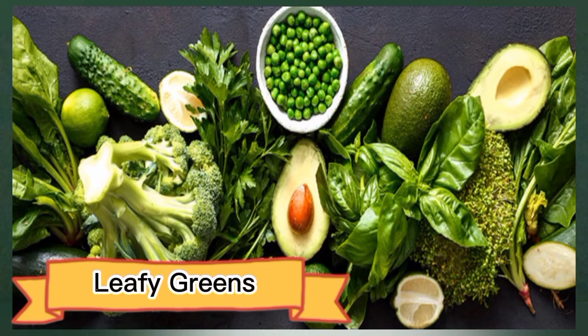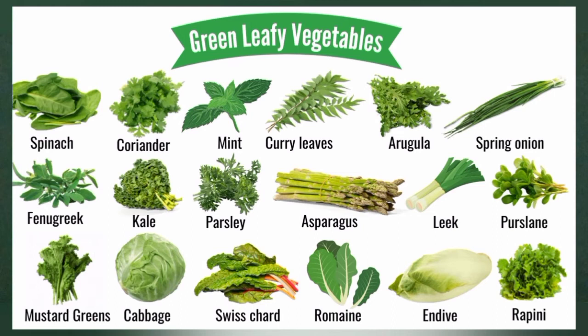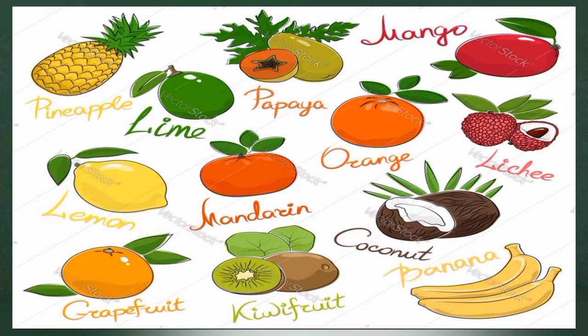Number nine: leafy greens. Leafy greens like spinach and collard greens are high in nitrates, which your body converts into nitric oxide — a potent vasodilator. Eating nitrate-rich foods may help improve circulation by dilating blood vessels, allowing blood to flow more easily. Research has observed that people following a diet high in nitrate-rich vegetables like Chinese cabbage have lower blood pressure and a significantly decreased risk of heart disease compared to those who consume a typical Western diet.